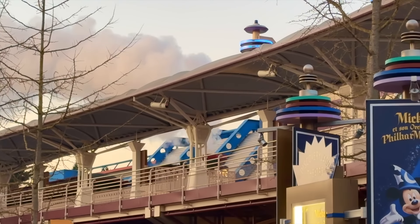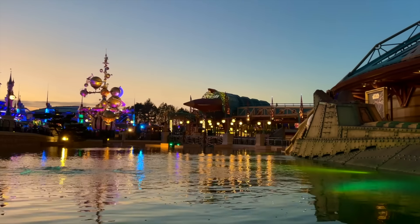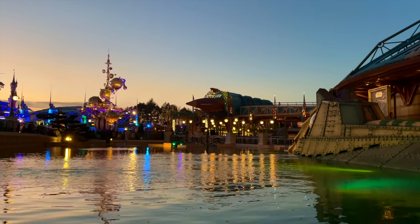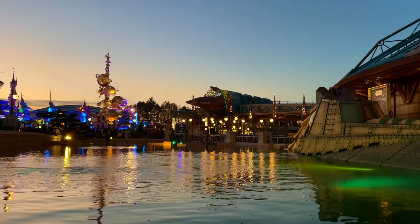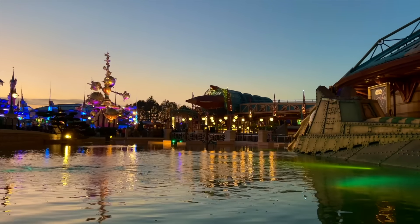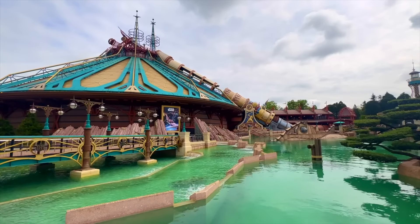This now leads us to Space Mountain. This attraction is a prime example of what's wrong with Disneyland Paris management. First of all, it has many of the problems we already discussed, even if these aren't as bad here due to it being relatively younger than Big Thunder Mountain and Indiana Jones, and also being inside, which brings less damage from the elements. It does have one very important difference: the launch. Since opening, this element has been causing downtime and maintenance periods, since its cable needs to be swapped every six months or so.